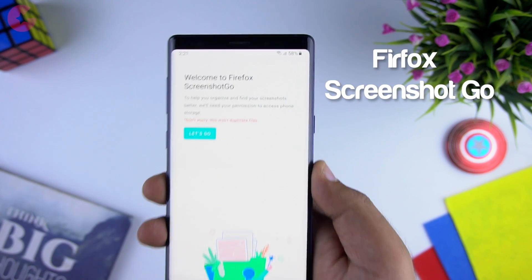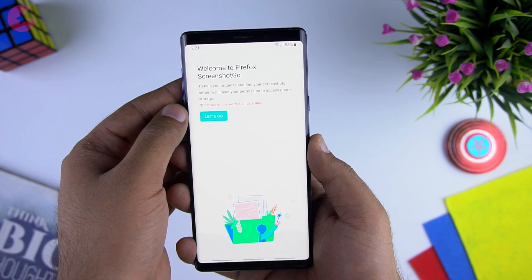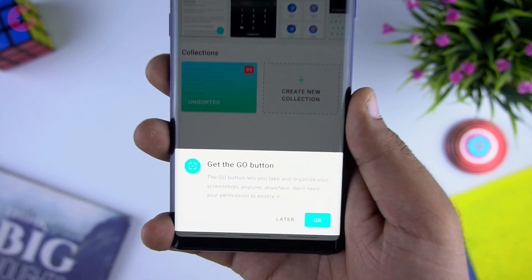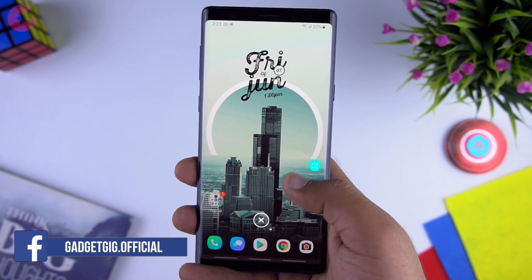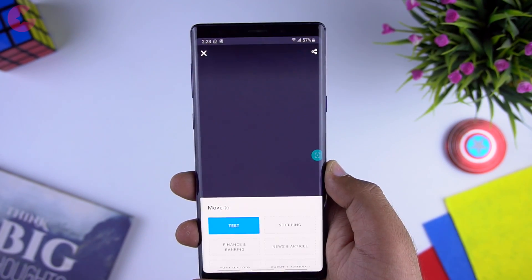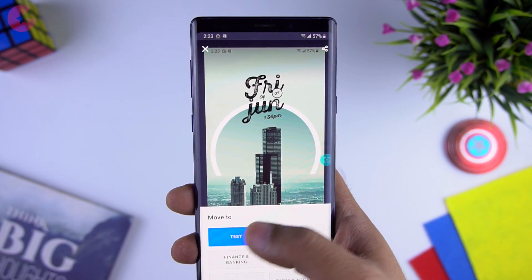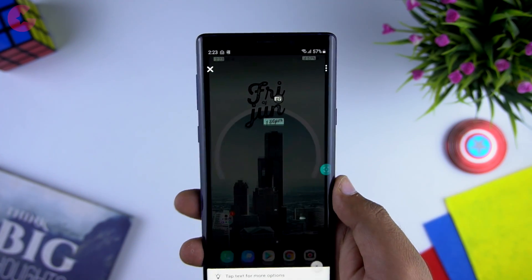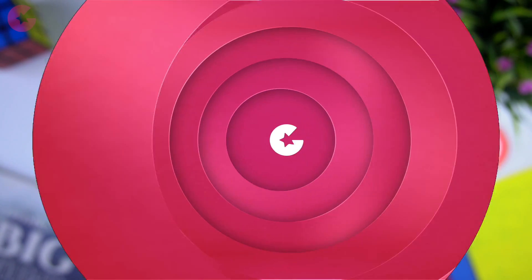Next we have Firefox Screenshot Go. If you take a lot of screenshots, you'll understand the pain of finding the right one at the right time. Thanks to this app from Firefox, you can simply organize and find all your screenshots faster. Once you set up the app, you get a shortcut grab-and-go button on your screen — press it and it takes a screenshot. The best part is you can choose a category right after taking the screenshot or create a new one. You can also sort your already-taken screenshots or browse through folders you've created.